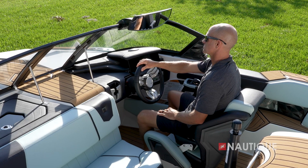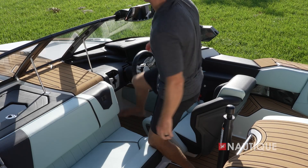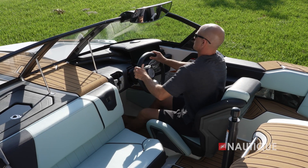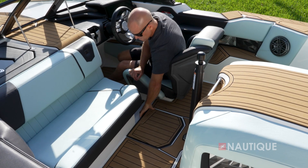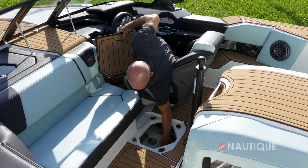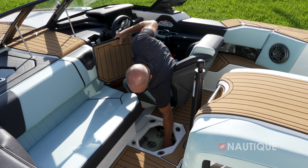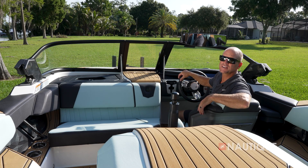With a nice high lean back, you have great support whether you're in the bolster up or down position. Although we want you to feel locked in while driving down the lake, we also want it to be easy getting in and out of the seat — that's what this cutout is for. Thanks to our engine hatch design, we're able to locate the battery in the engine area, freeing up space in front of the pylon. You can access your drain plug there and never have to reach under a hot engine.